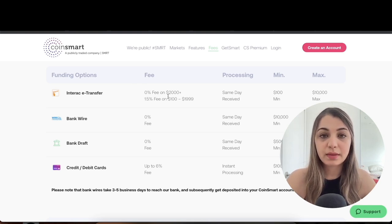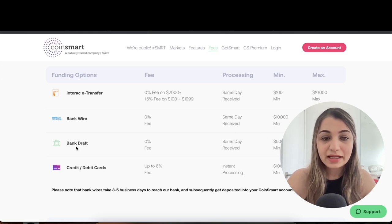There is a 1.5% fee if the amount is between $100 and $2,000. Processing time is usually within the same day, the minimum deposit is $100, and the maximum is $10,000. With bank wire, the fee is zero percent, same-day processing.